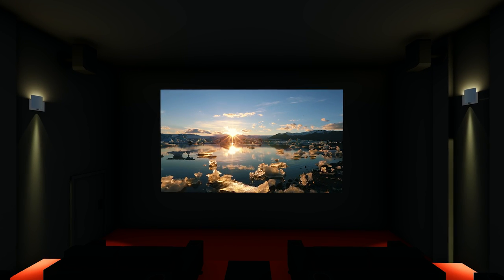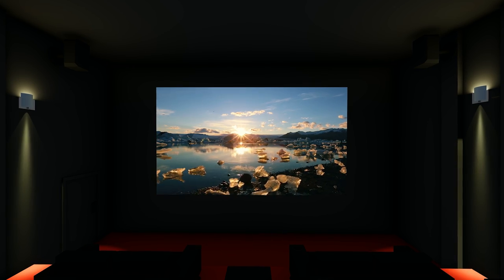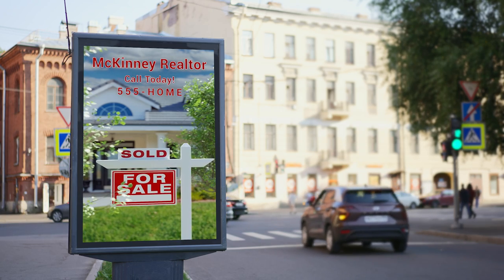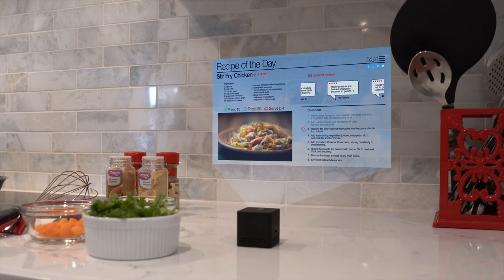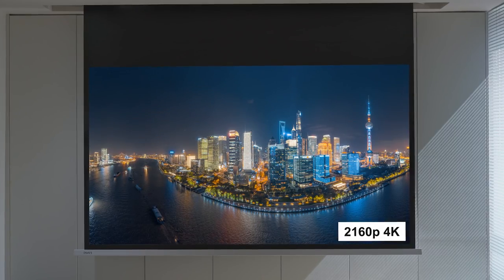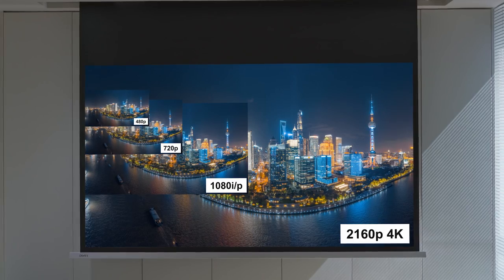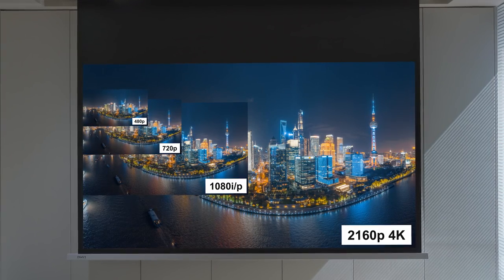DLP products for display and projection are a trusted technology that brings vivid, crisp images to life, in every form factor, and with the ability to display on any surface. High performance flexible chipsets enable a broad range of brightness and resolutions from NHD to 4K UHD.